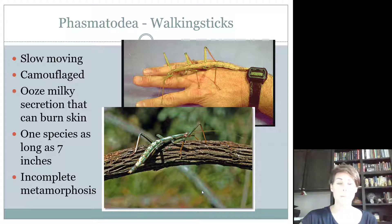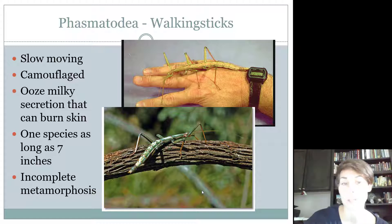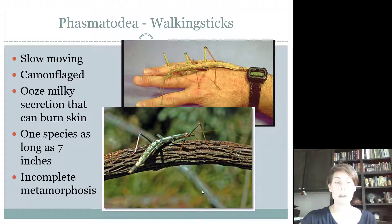Walking sticks are pretty slow-moving and camouflaged — they look just like a stick. They're pretty benign, but some species will ooze a secretion that can burn the skin, which is basically their only defense mechanism to keep predators away. One species we have is as long as seven inches. They also have an incomplete metamorphosis, or hemimetabolous life cycle, although the adults really don't have wings in the species we have in Texas — they're wingless. They have chewing mouthparts and feed on plant material.